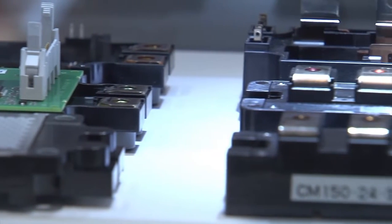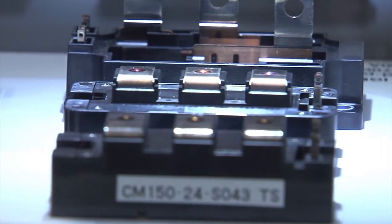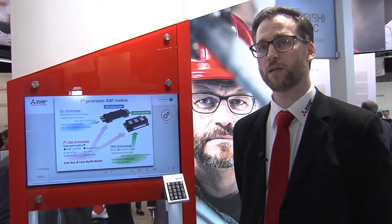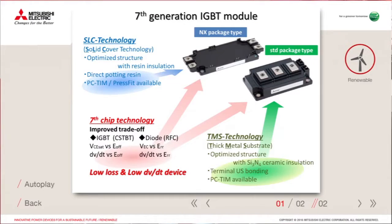The core of these new modules is a new design chip which is improved in terms of thickness as well as optimized cell design. This gives many improvements in terms of power losses as well as much better controllability of the chip.